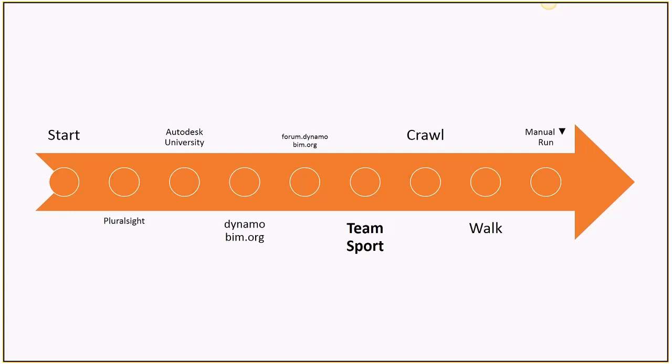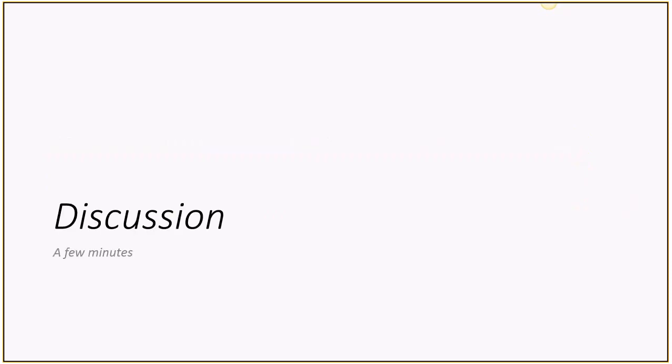I realized this is a team sport. We have a lot of staff interested in learning the tools, and really getting them trained at the same time while we're doing this is going to be key to getting this completed. I use the same resources everybody else uses — the portal sites, dynamobim.org. I really want to have a good discussion, but I don't want to take too much time because we want to give you guys time on the VR station.